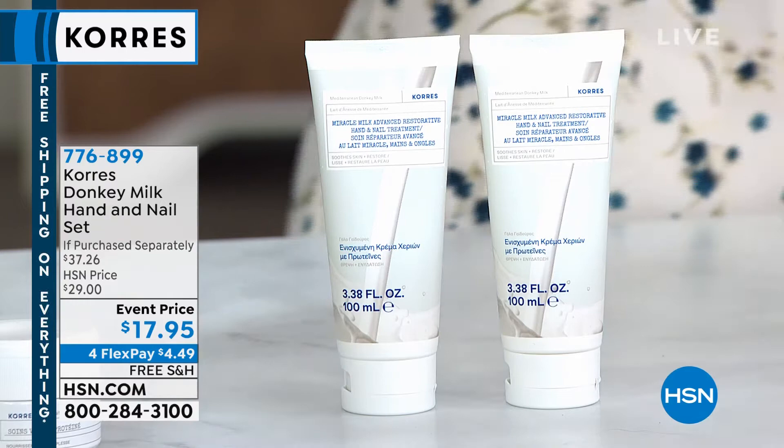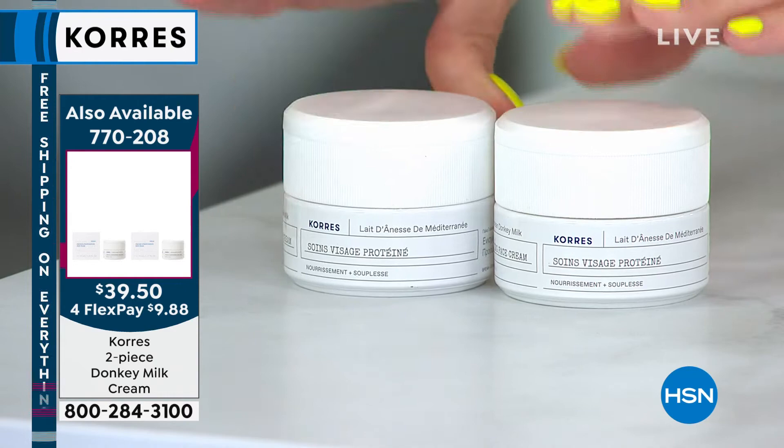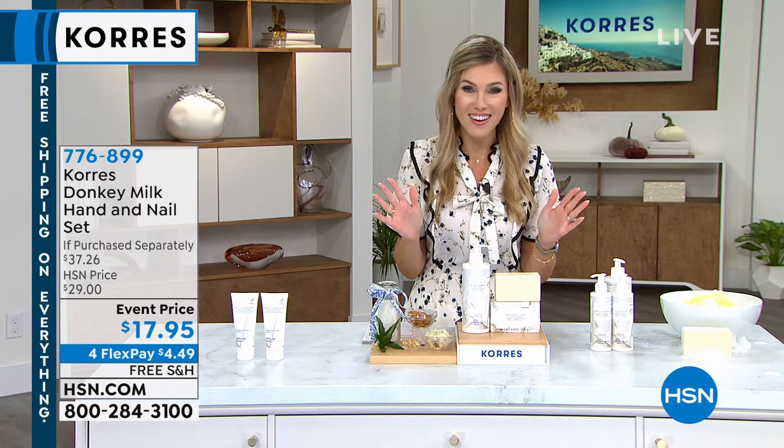Lots of great deals here at HSN tonight — it's the perfect day to be shopping with us where everything is on free shipping and handling. When we come back: how many of you want to take care of your cleansing with the shower gel for one full year? That's coming up next.